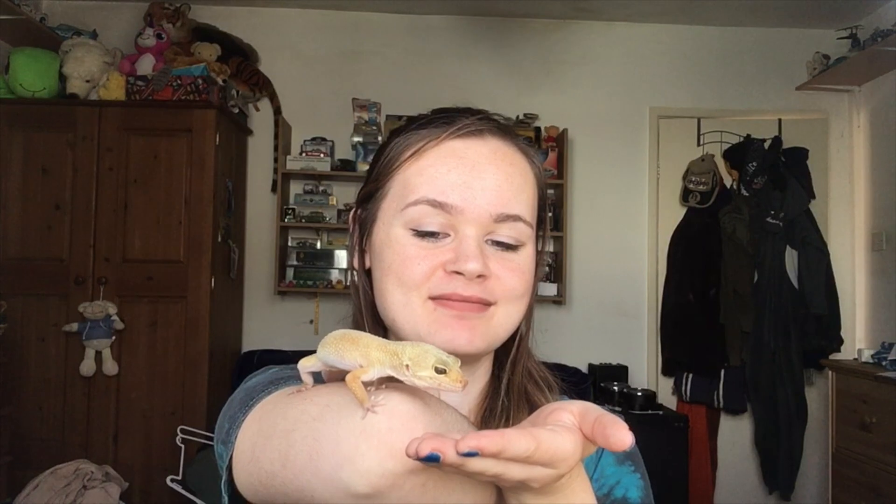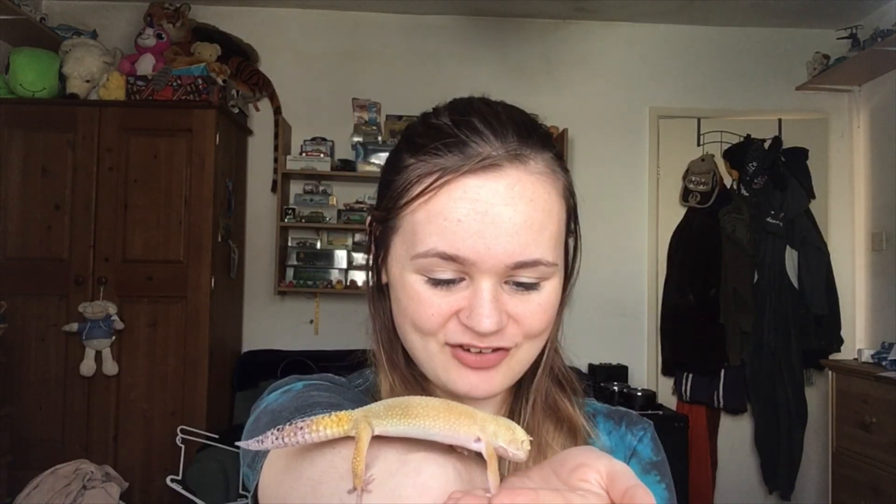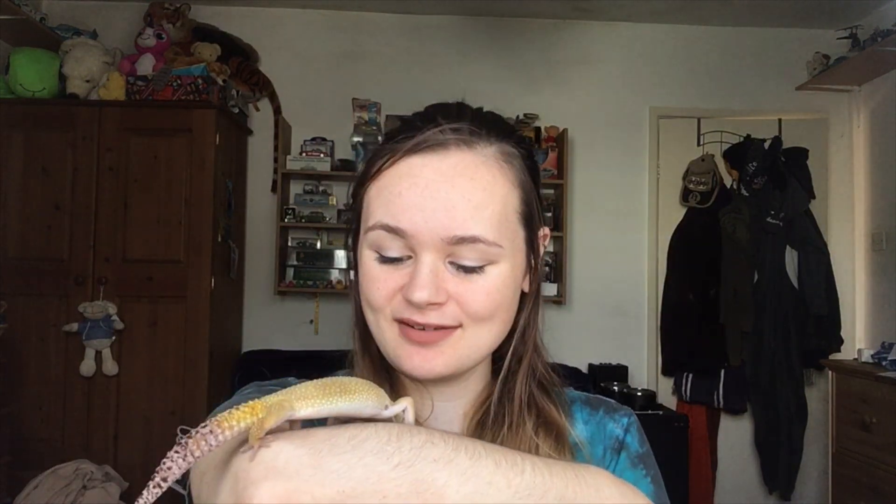He gets fed every other day to every three days — three or four crickets or grasshoppers. If he's fed every day he gets a little bit on the podgy side, like a barrel, which we've had a couple of instances of. He's been a little large in the past so I now feed him a little less. In the wild they don't catch food every day, so it's perfectly healthy for them not to eat every day. If he's looking on the slightly podgier side I'll leave it an extra day, just to keep him healthy, otherwise it can cause other complications.